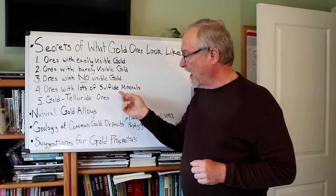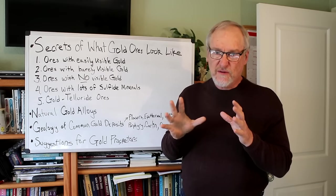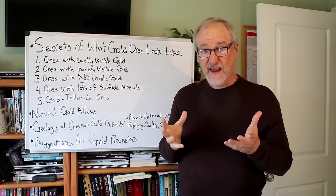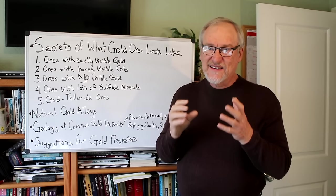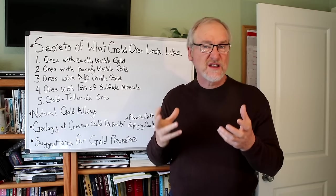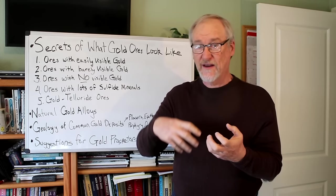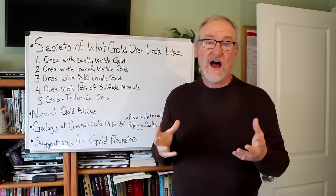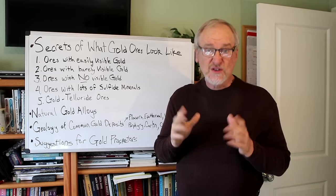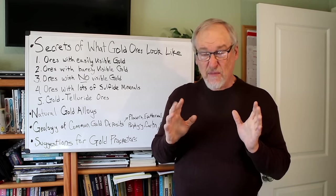Next, let's take a look at ores with a lot of sulfide minerals in them. Most of the ores we've looked at so far have had maybe a little sulfides or almost none. Now we're going to take a closer look at ores closely associated with base metals — so you get a lot of pyrite, which is an iron sulfide; you get a lot of galena; sphalerite; and a whole lot of other ores with sulfide minerals that are associated with gold pretty commonly. These kinds of ores are an important class.